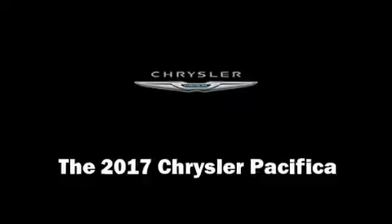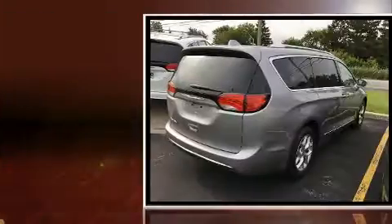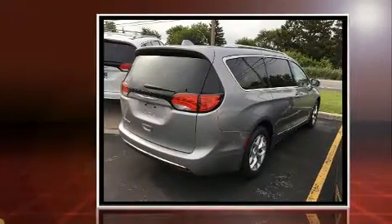Get excited about the 2017 Chrysler Pacifica. It features an automatic transmission, front wheel drive, and a refined six-cylinder engine.